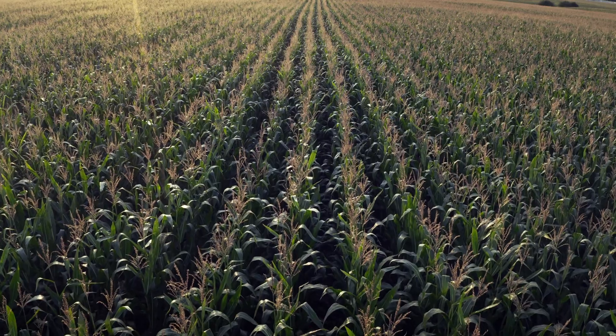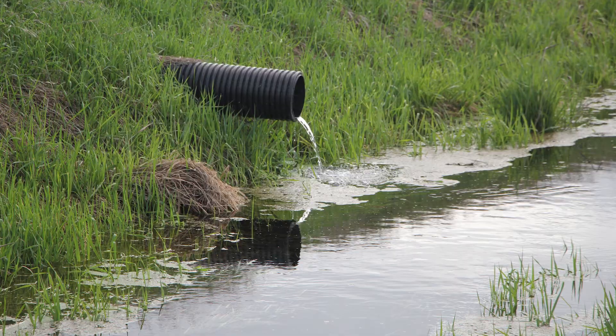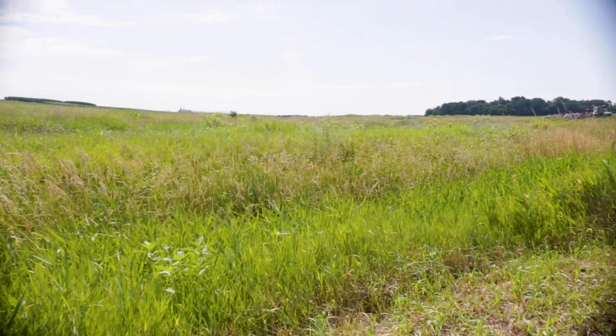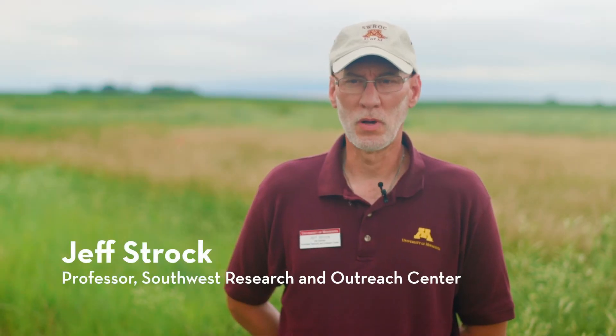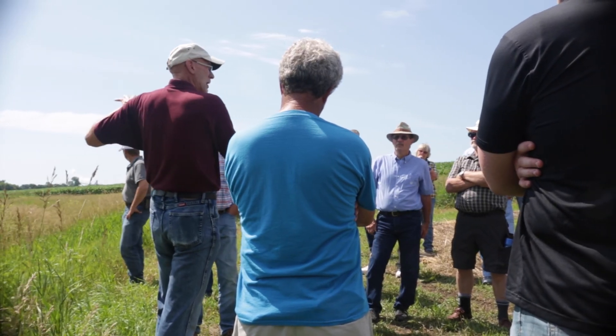We have a very rich, highly productive agricultural system that requires drainage. We know that those drainage systems can have some negative impacts — those negative impacts can be related to nutrient losses like nitrogen, phosphorus, and sediment. So we're really trying to look at how we can establish practices that farmers can adopt in order to minimize some of those losses.